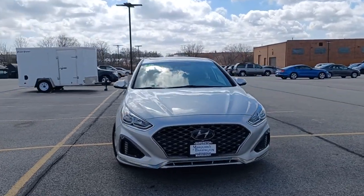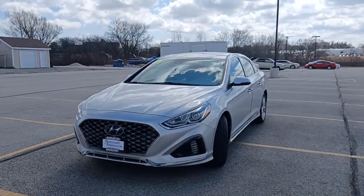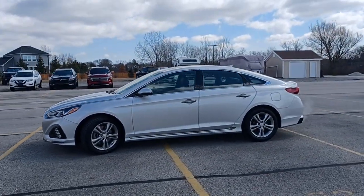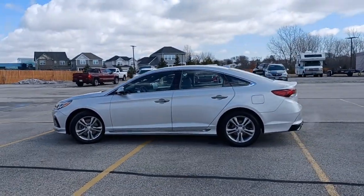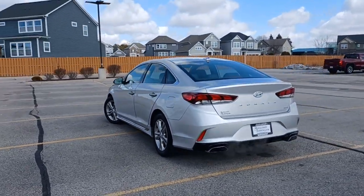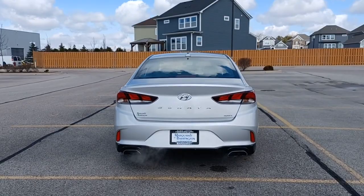Take a moment to check out the 2018 Hyundai Sonata. With less than 80,000 miles on the odometer, this vehicle stands out from the rest. Whether you're commuting or cruising country roads, this smooth and spacious Sonata makes travel a treat.